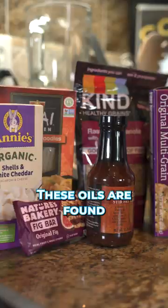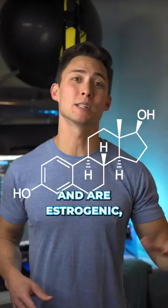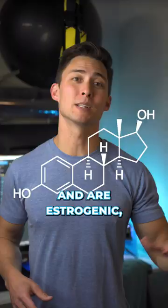Remove refined oil consumption as much as possible. These oils are found in most processed foods and are estrogenic, increase cortisol, and suppress thyroid signaling, which is not going to be good for your metabolism.